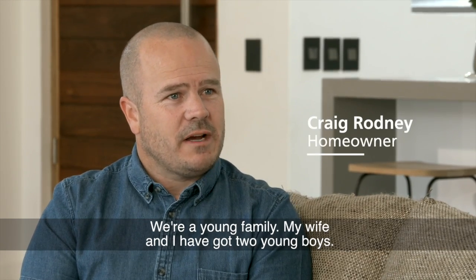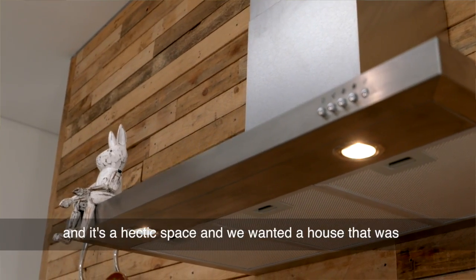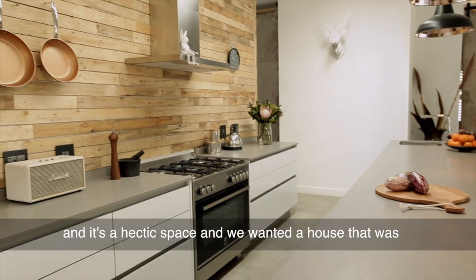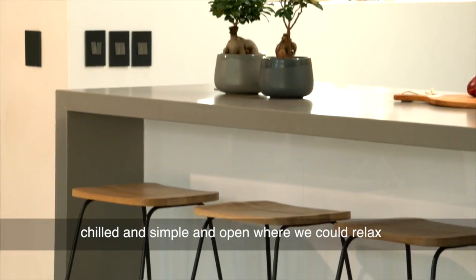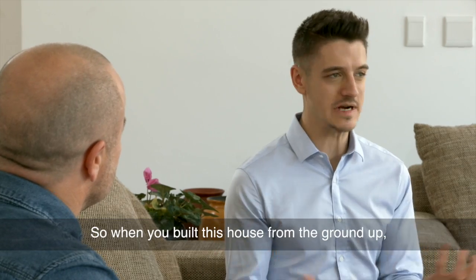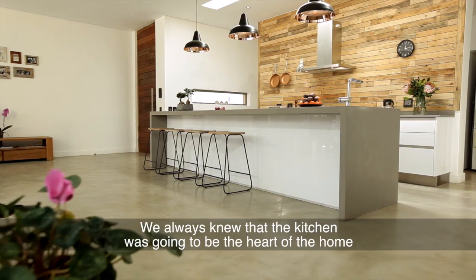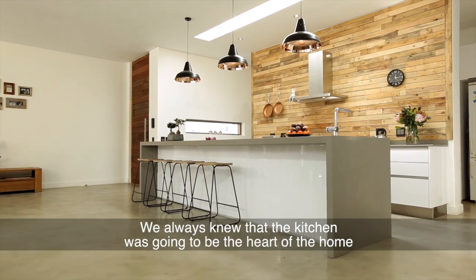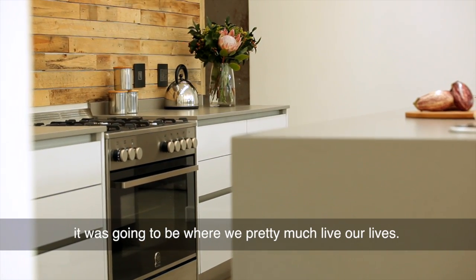We're a young family — my wife and I have got two young boys. We work in the advertising media space and it's a hectic space, so we wanted a house that works. It's chilled and simple and open where we could relax and the boys could have a crazy time. We always knew that the kitchen was going to be the heart of the home, the focal point — it was going to be where we pretty much live our lives.